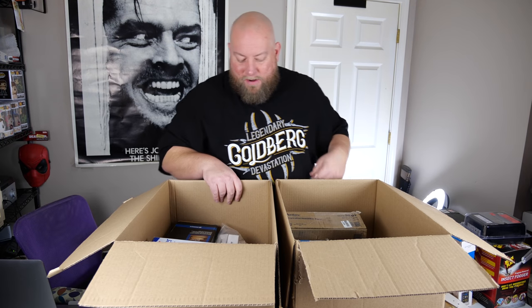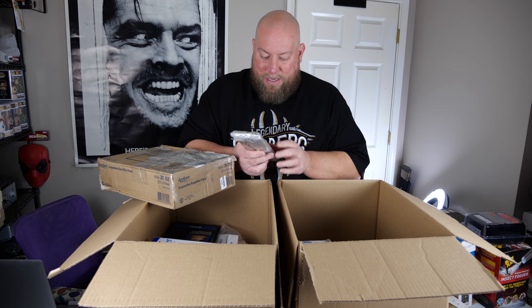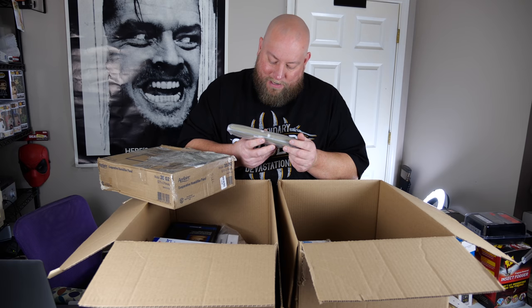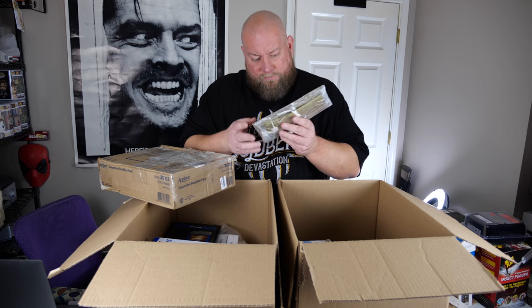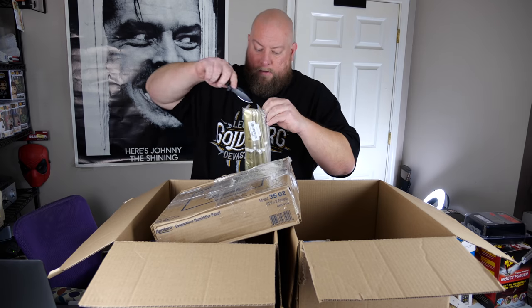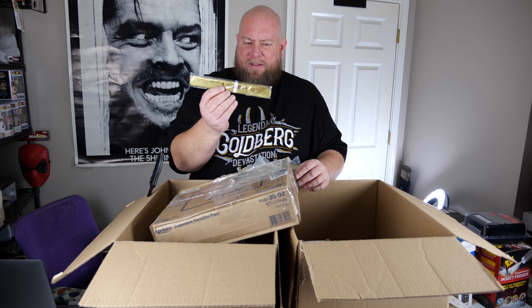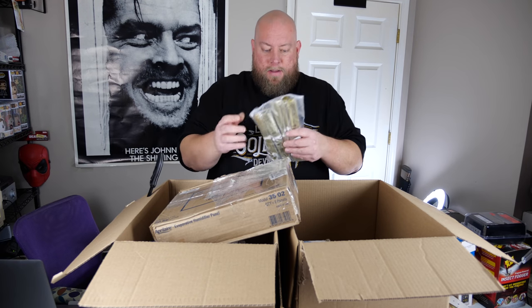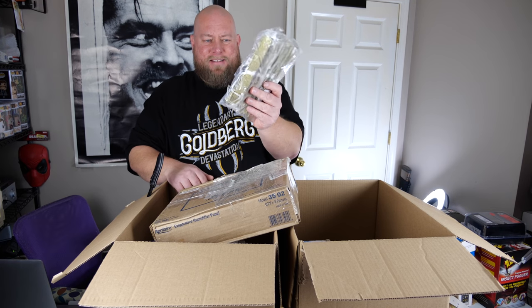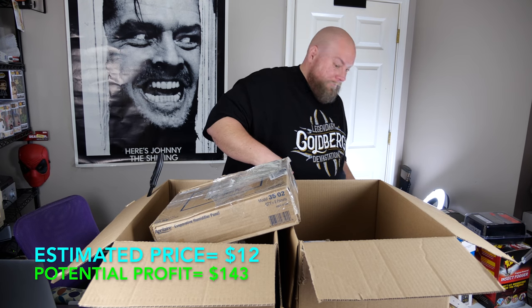If you put a wooden cutting board on eBay or Amazon, all your profit goes to shipping — you won't make a dime. You have to have somewhere else to sell it. Then we've got some green paper — I'm not sure what this is. Might be some kind of party favor or table decoration. A dollar a piece, and there's about a dozen in there.